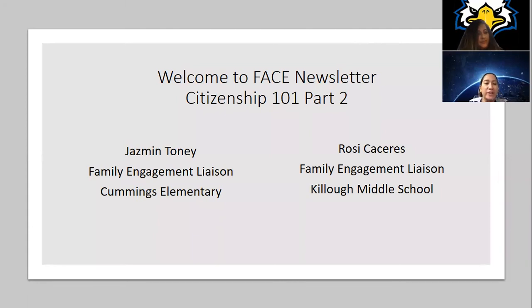Welcome to FACE Newsletter Citizenship 101 Part 2. My name is Jasmine Toney, Family Engagement Liaison at Cummings Elementary. Bienvenidos on FACE Newsletter Citizenship 101 Part 2. Mi nombre es Rosy Cáceres, Family Liaison at Kilo Middle School.